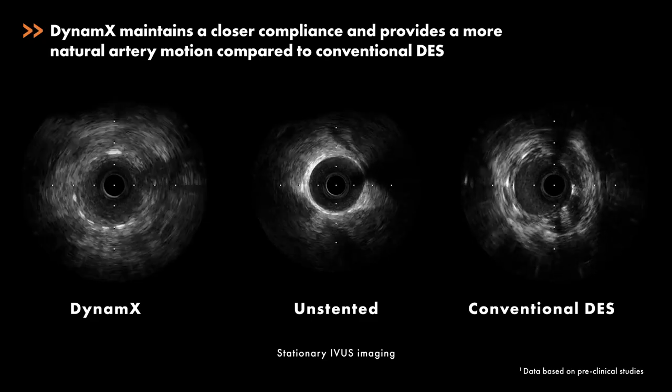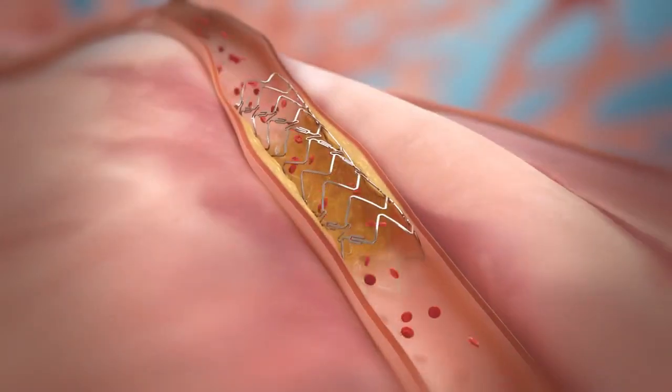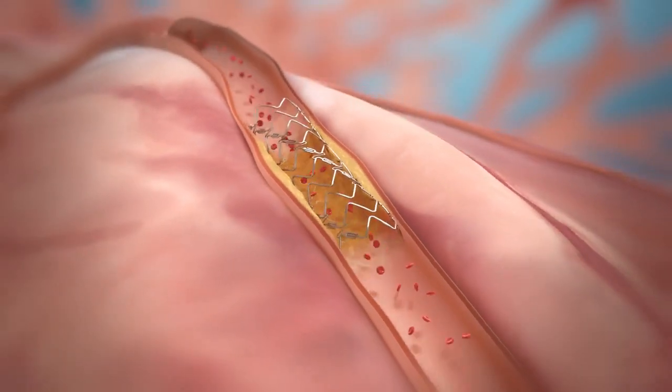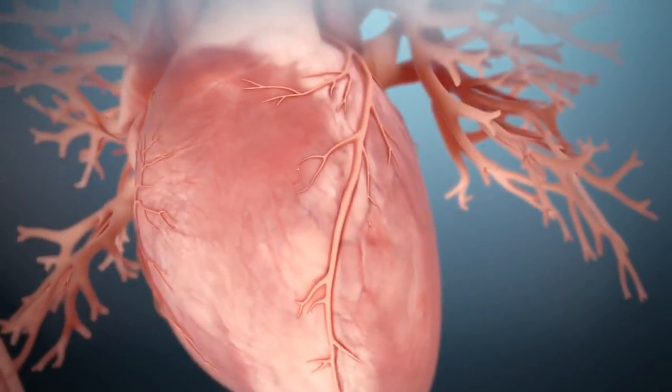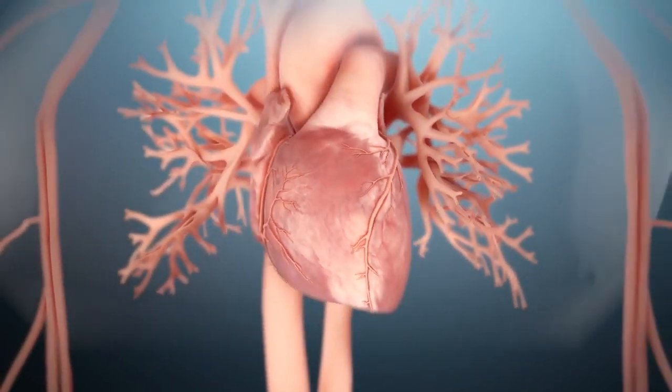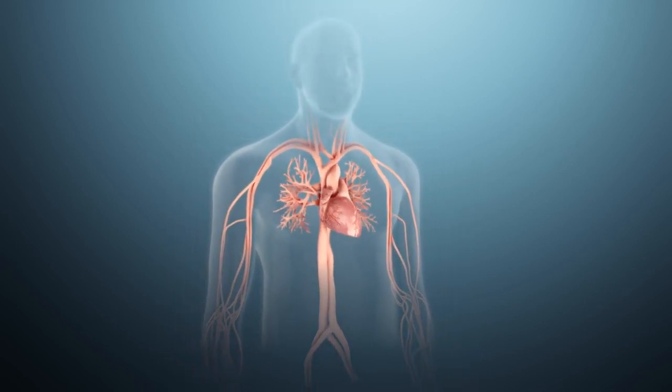Dynamics restores pulsatile motion of the artery and allows for adaptive remodeling. This technological advance elevates PCI intervention to a new frontier beyond DES, potentially slowing disease progression and reducing clinical events over time.